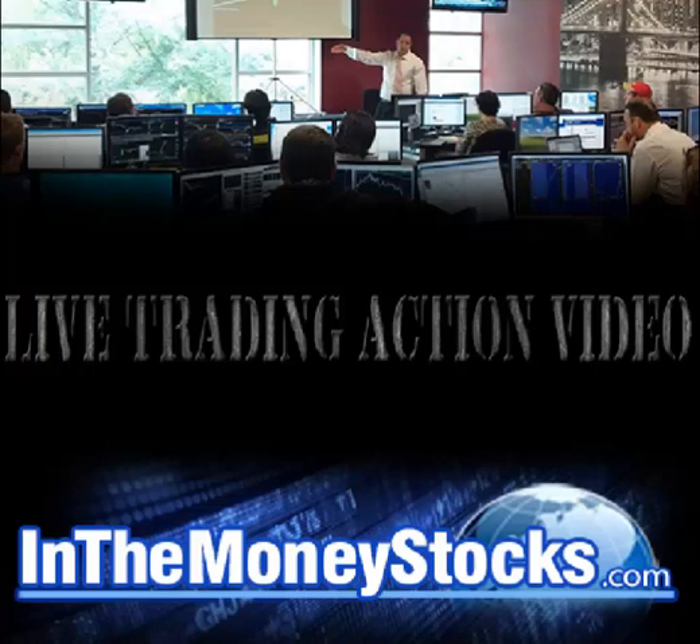Good morning, everyone. Welcome to Live Trading Action by In-The-Money Stocks. Today is October 18, 2016. My name is Nick Santiago. Thank you all for tuning in this morning.